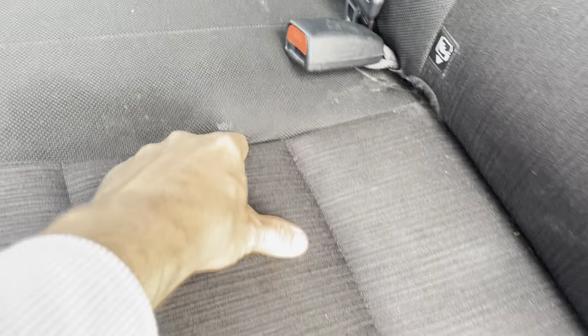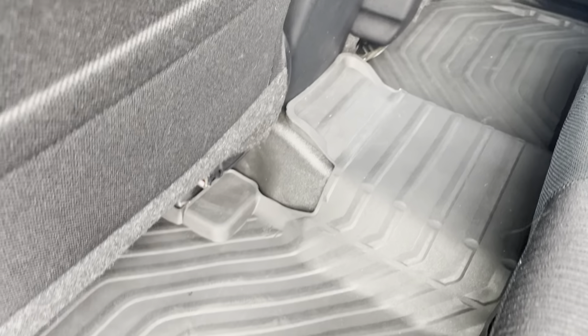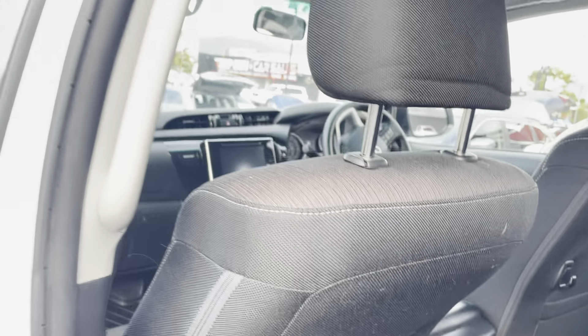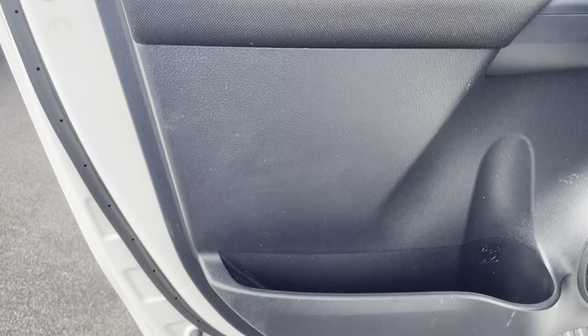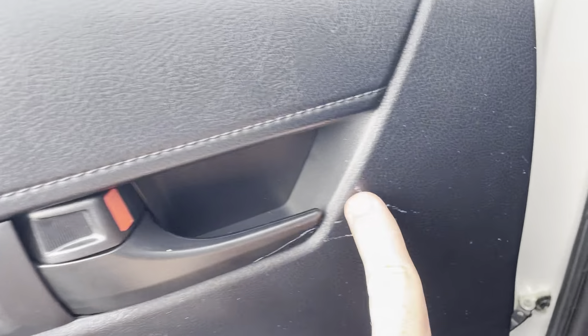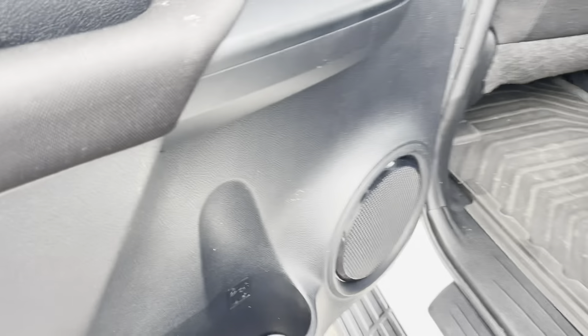All the interior of the vehicle all in really, really good condition. There are a couple of little marks here and there, but nothing really too major. Your rubber floor mats all in really good condition, and all your vinyl floors all in excellent condition. The interior door all in really, really good nick — you've got your speaker there, water bottle holder, electric windows, and door handle as well. Just a couple of little marks on the interior but nothing too major.